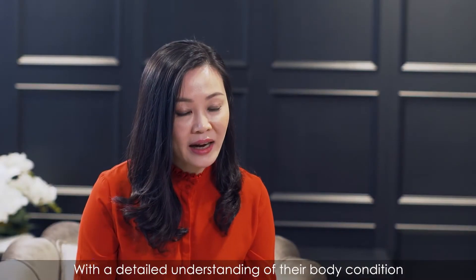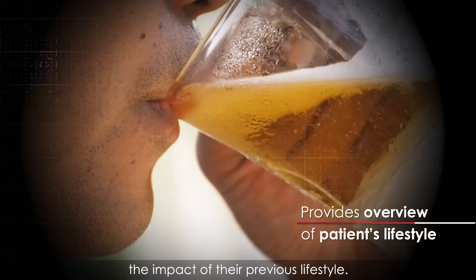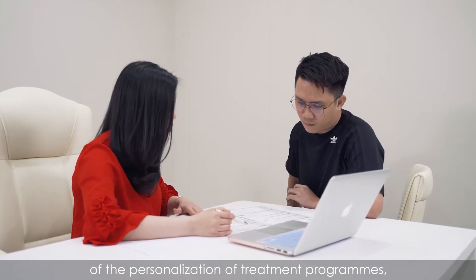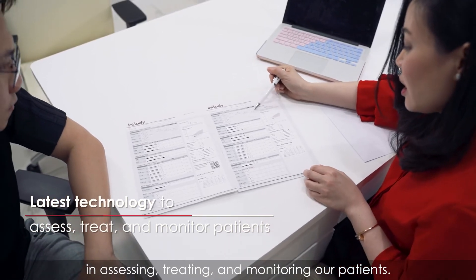With a detailed understanding of their body conditions, it will give patients an overview of the impact of their previous lifestyle. Due to the nature of the personalisation of treatment programs, we utilise the latest technology in assessing, treating, and monitoring our patients.